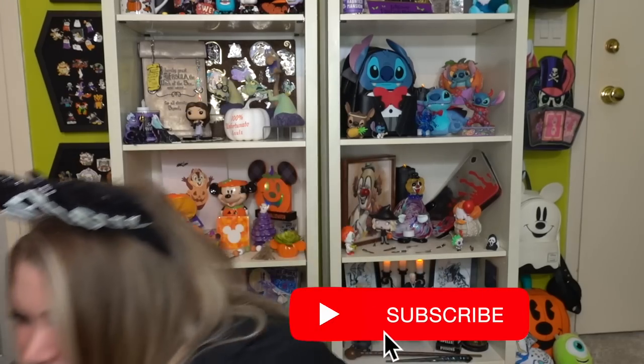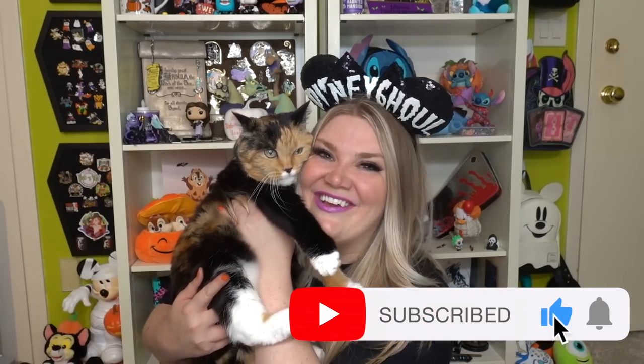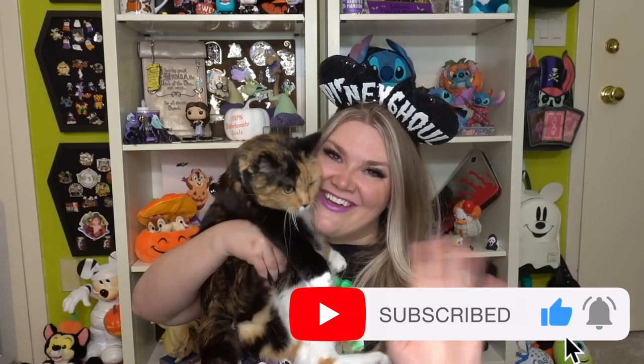Spirit Halloween is so fun! I'd love to know if you've visited, what you've purchased, or what costume you're doing this year. Let's talk Halloween in the comments — I'm so happy spooky season is back. If you want to see the merch search at Spirit I'll leave it in the description. Thank you so much for being here and Telly and I will see you in the next one — TTFN, bye!